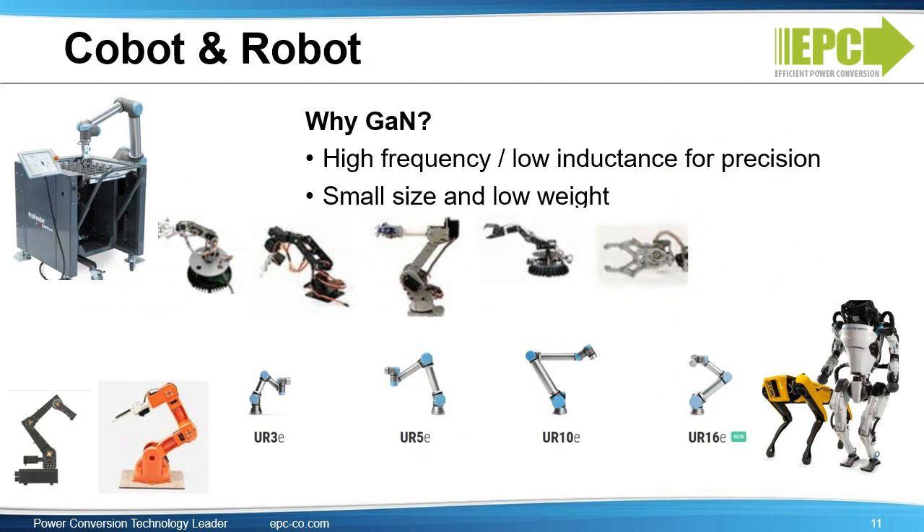The major value of eGAN devices for cobot and low-voltage robot motors is small size and low weight. Additionally, low switching losses enable an increase in the switching frequency for higher precision. While high-voltage industrial robots are usually based on AC drives at 380 volts three-phase, for these applications a low-voltage operation is preferred because humans are nearby in the range of operation.